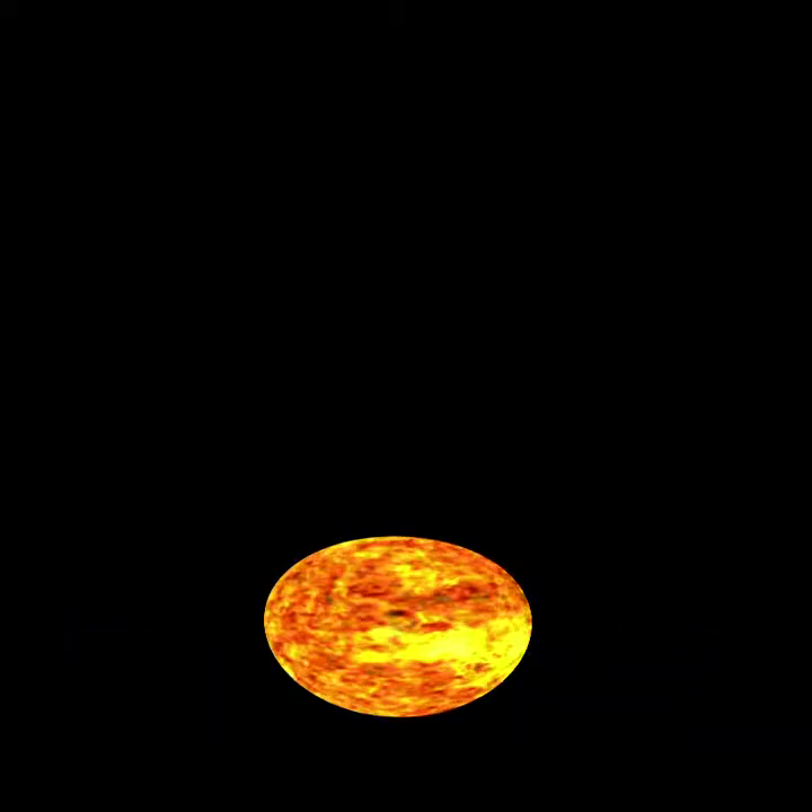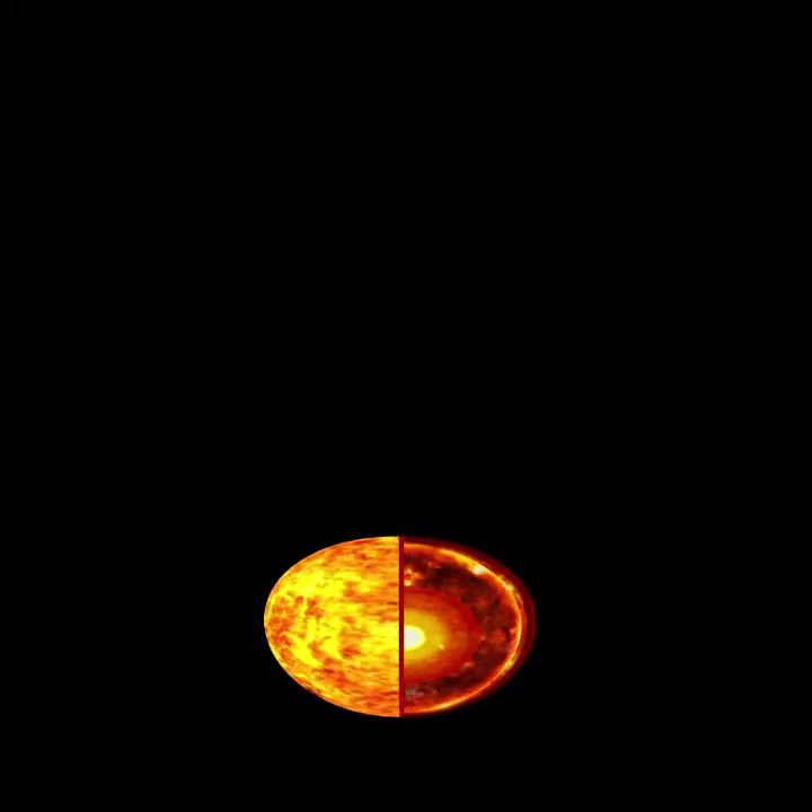When the dinosaurs were becoming extinct on Earth, the Sun's core was producing the energy that is now reaching its surface, from where it travels to us in only 8 minutes.